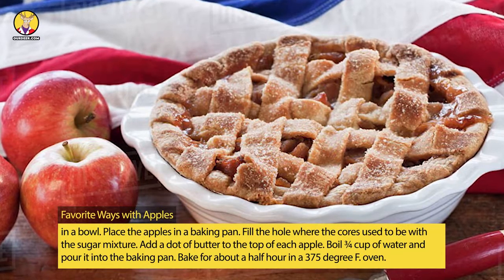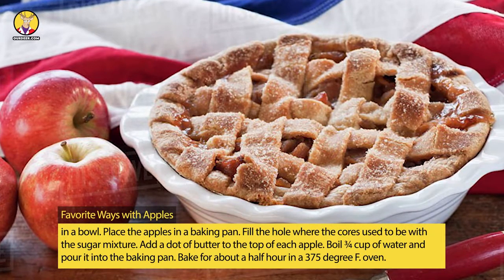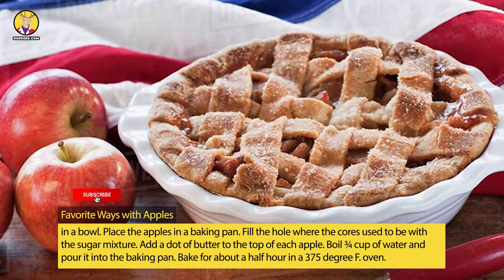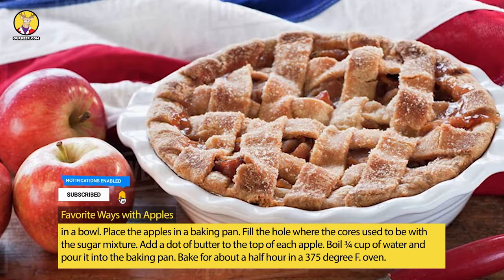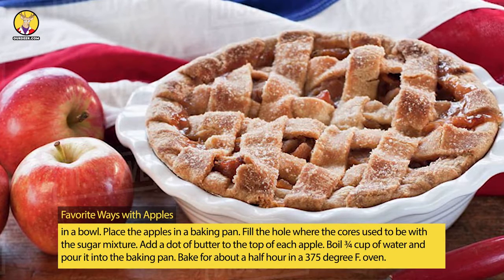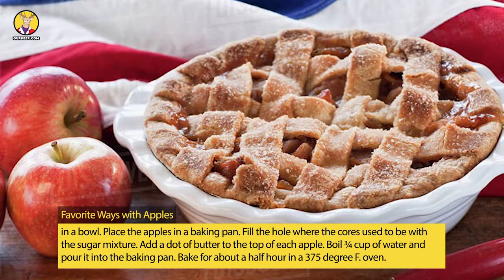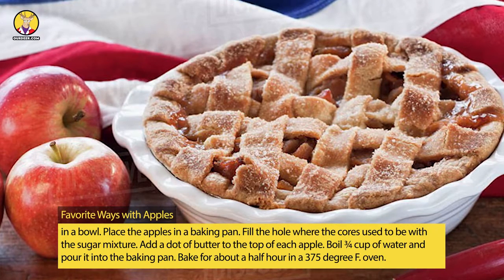Place the apples in a baking pan. Fill the hole where the cores used to be with the sugar mixture. Add a dot of butter to the top of each apple. Boil ¾ cup of water and pour it into the baking pan. Bake for about a half hour in a 375-degree F oven.